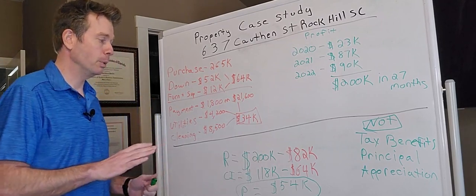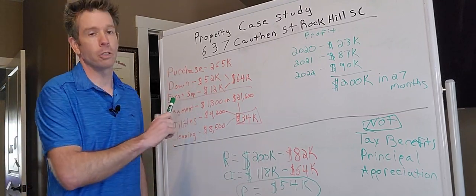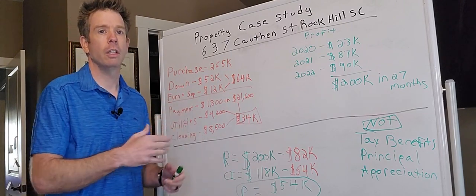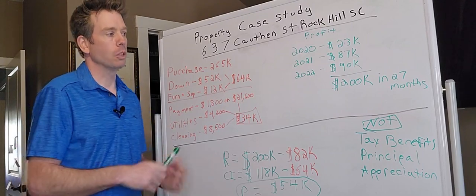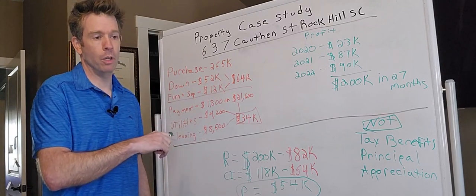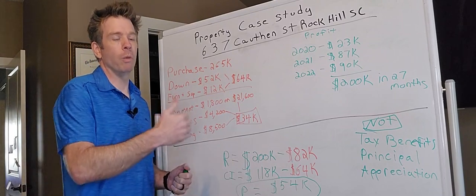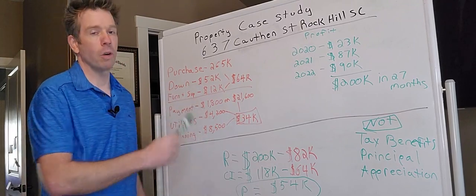The property is in Rock Hill, South Carolina — 637 Cawthon Street, Rock Hill, South Carolina. You can Google that, find it on Zillow. This particular property is a three bedroom, two bath house in the front, and it comes with a one bedroom, one bath cottage at the back of the house. You could actually cut off the revenue for the cottage in the back and this would still be a profitable deal, but I'm just highlighting a very simple example that happened to come with a one bed, one bath at the back.